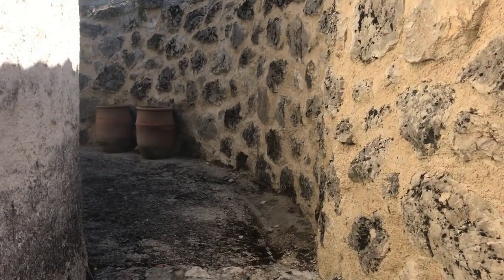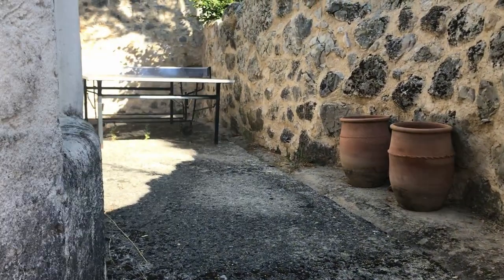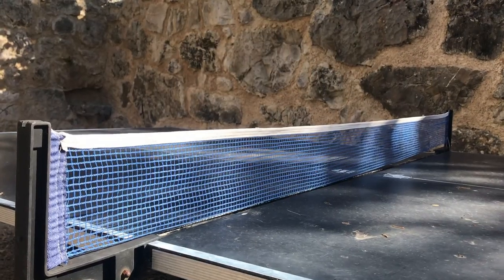Again, if you're in the planning phases, use it to create secret nooks. Here, an outdoor ping pong table is tucked neatly out of sight, sheltered from the wind.